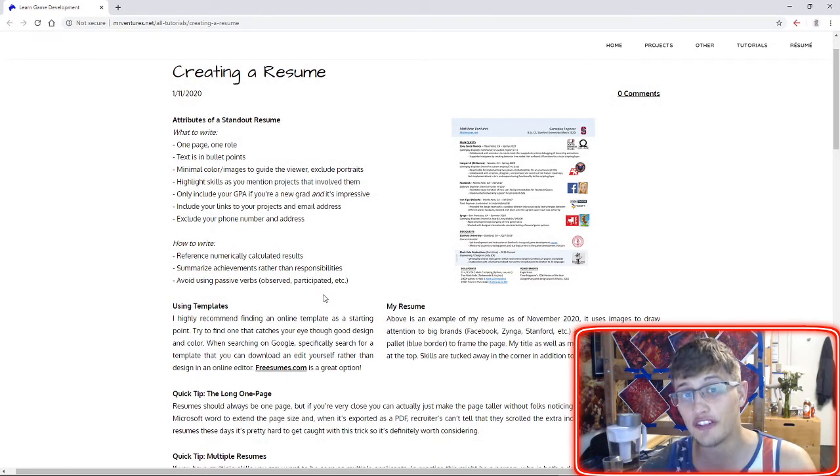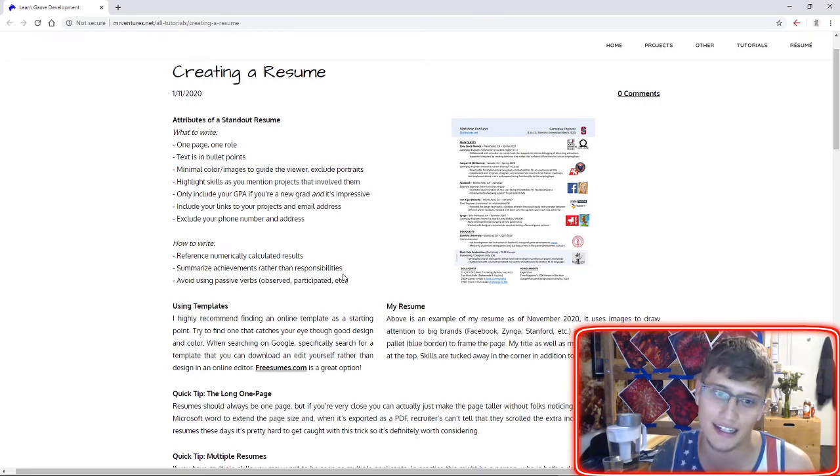We want to focus on achievements rather than responsibilities — that's a recurrent theme in pretty much all resume advice I'd give. We want to focus on what did you achieve versus what were you responsible for. And avoid using passive verbs wherever possible. We want punchy, concise, powerful verbs. Something like 'observed' or 'participated' is certainly not as powerful as 'designed,' 'implemented,' or 'led' — those are all much more powerful verbs.